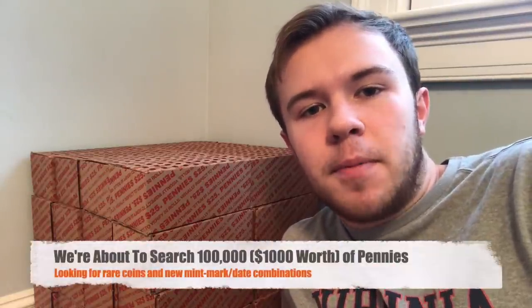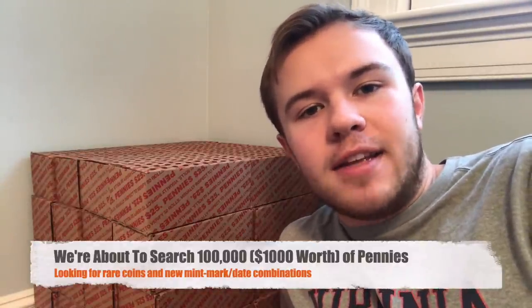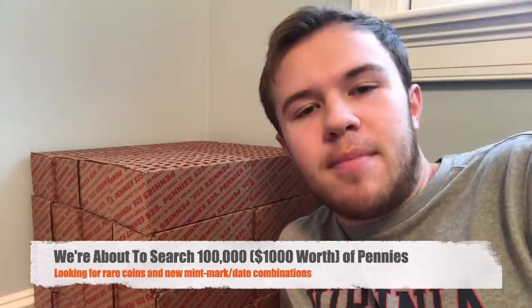Hey everybody, how's it going? Christian from Treasure Town here, and today I'm super pumped up because we are going to be searching 100,000 pennies looking for crazy things. I bet there's going to be a ton of wheat pennies, Canadian coins, foreign ones, maybe some errors. We might also see some Indian head cents, flying eagle cents, and a civil war token would be awesome.